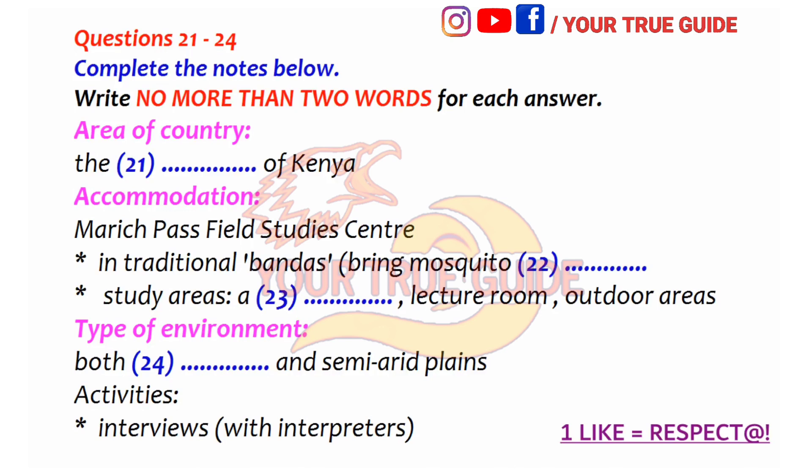I gather it's a relatively unmodernised area. Definitely. They actually set up the centre there because it's on the boundaries of two distinct ecological zones: the mountains, where the people are mainly agriculturalists, and the semi-arid plains lower down, where they're semi-nomadic pastoralists.